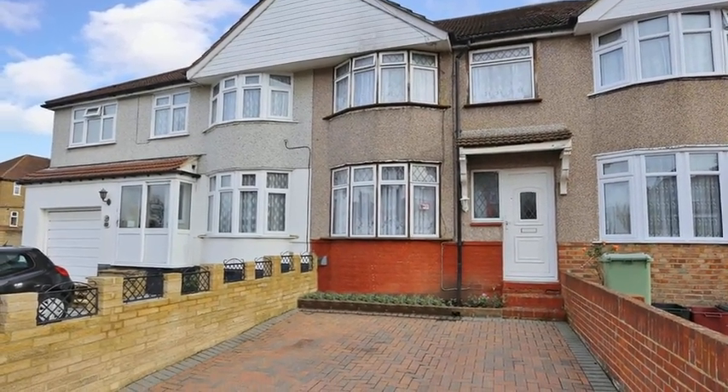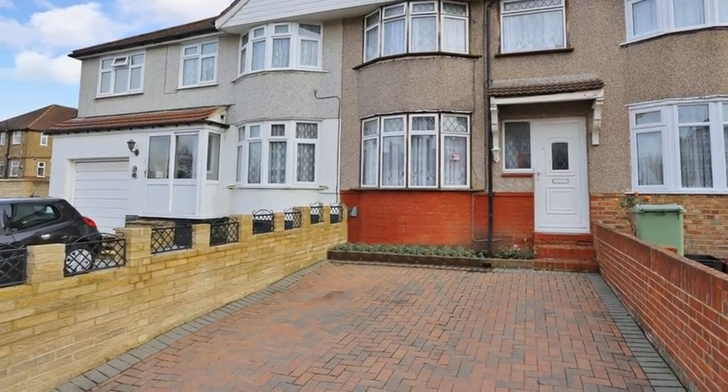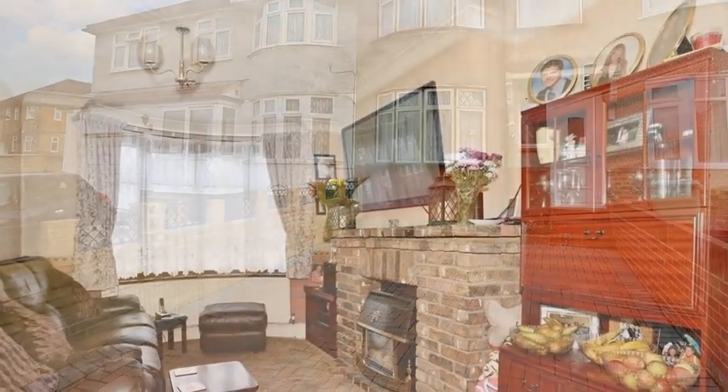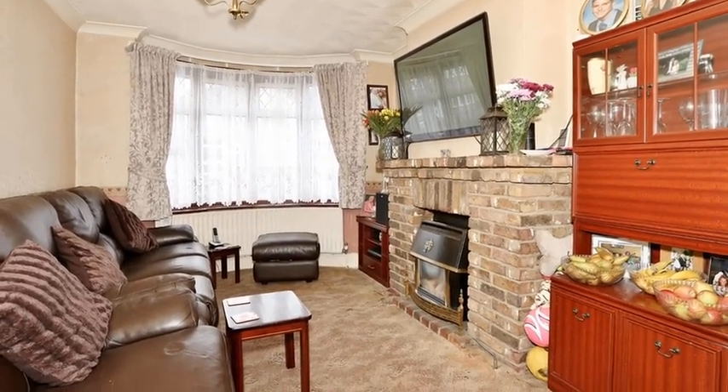This three-bedroom family home is situated in a highly sought-after location and benefits from off-road parking. Internally, the accommodation offers an open-plan lounge dining room which boasts a bay window to the front.